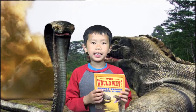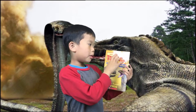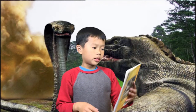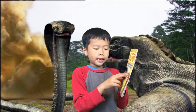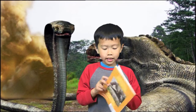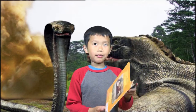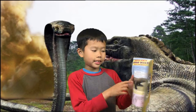Hi everybody, my name is Cameron and today I'm going to show you a book review about a Who Would Win book: Komodo Dragon versus King Cobra. This book tells you about these two creatures and at the end there's a surprise I don't want to show you yet. In here it tells you about what things they do, like this one — a very big large snake and a large lizard.